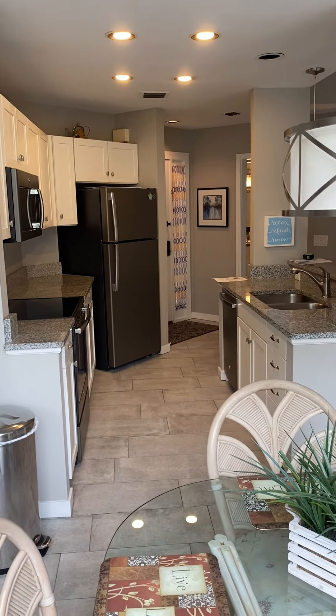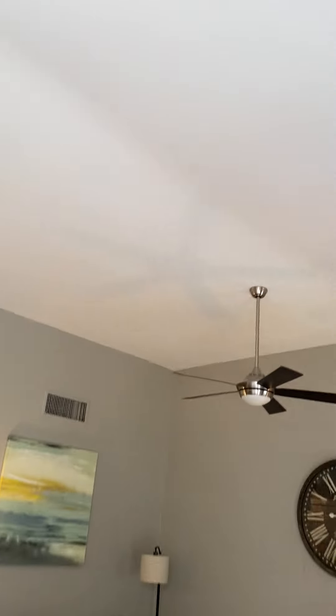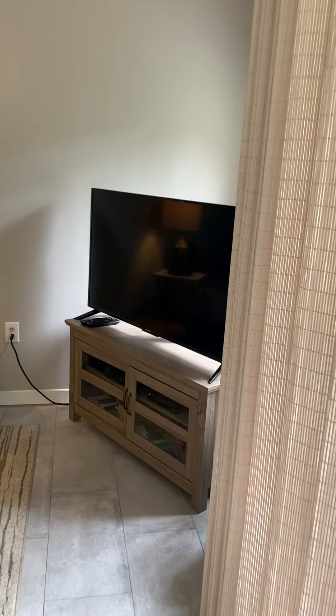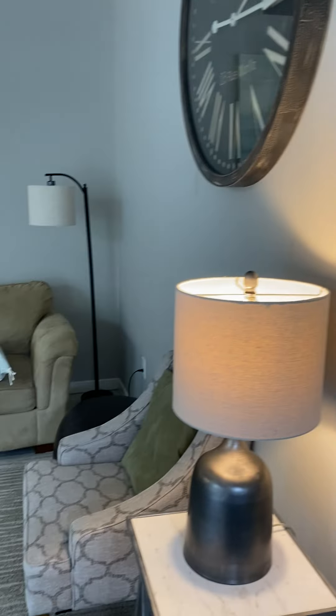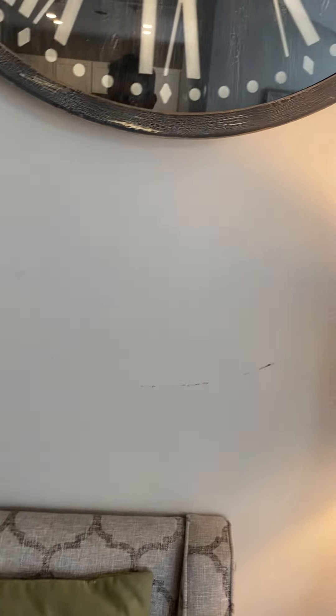This is the view looking back into the kitchen area, and then this is the living room. The living room has high ceilings. These are the windows behind the TV — you're looking at the lagoon. Just take note that the walls are a little scuffed up from where they had a clock previously, so we just need some touch-up paint there.